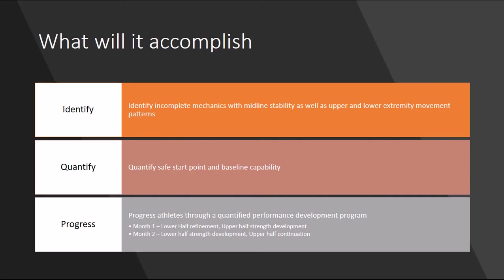What will be accomplished with this? First, we're going to identify incomplete mechanics with midline stability as well as upper and lower extremity movement patterns. We want to quantify a start point for each athlete and baseline capabilities so they can progress safely and efficiently. We want to progress athletes through a quantified performance development program — measuring certain aspects from a scientific method so that results can be proven, shown, felt, reinforced, and developed over time.